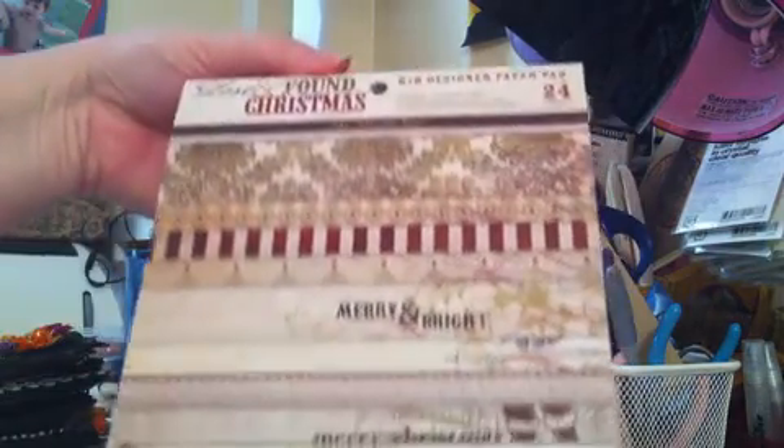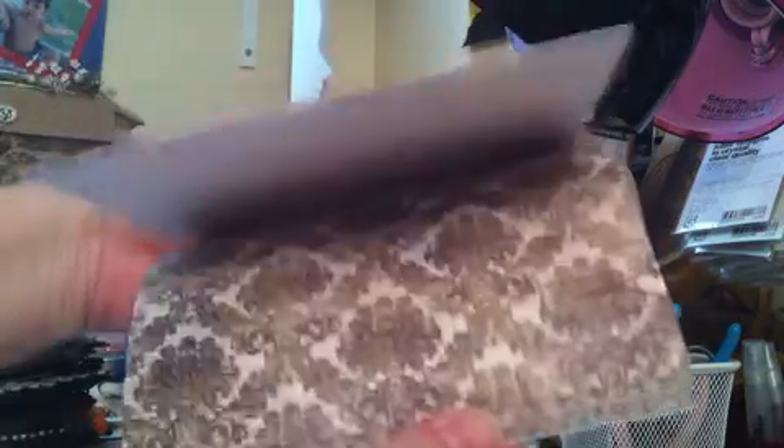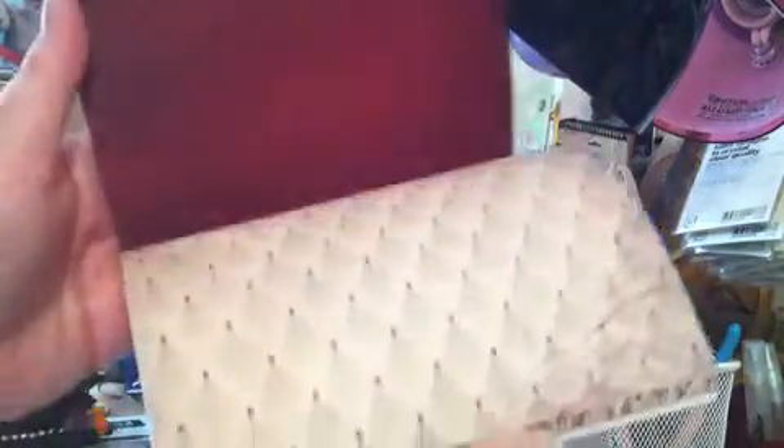The first one I picked up was the 6x6 Lost and Found Christmas Collection. It's double-sided, 24 sheets — you get two of each sheet. I love that script; it says Merry and Bright on the corner, Happy Holidays, Noel. This is a really pretty collection — going to make a gorgeous mini album. I'm getting addicted to these 6x6 pads because they make the perfect mini albums. This was originally $6.99, so 43% off — I got these for $3.99 a piece. Can't even order them online for that.